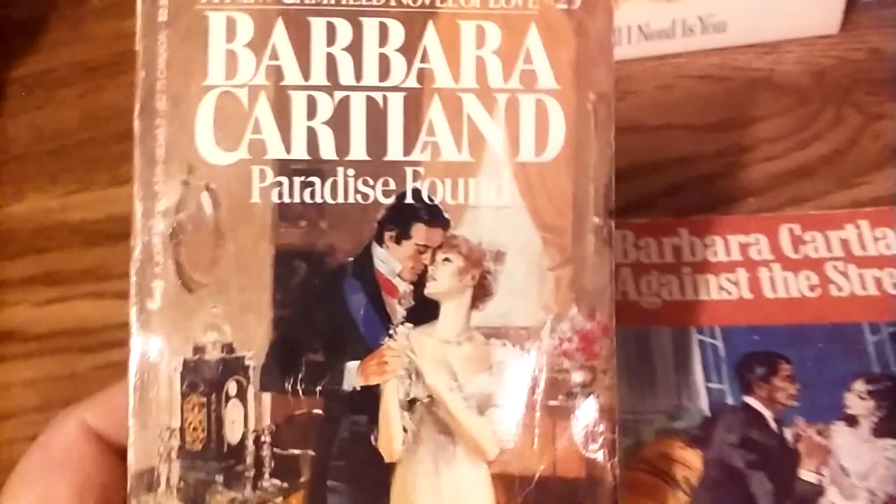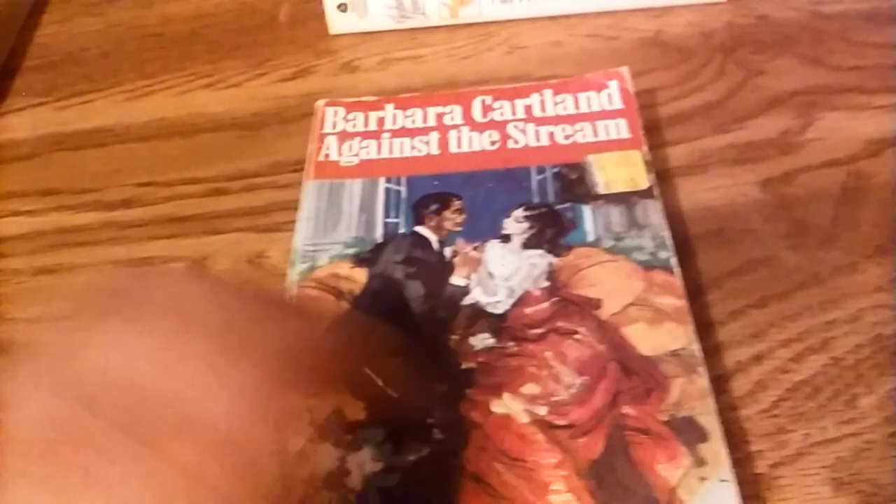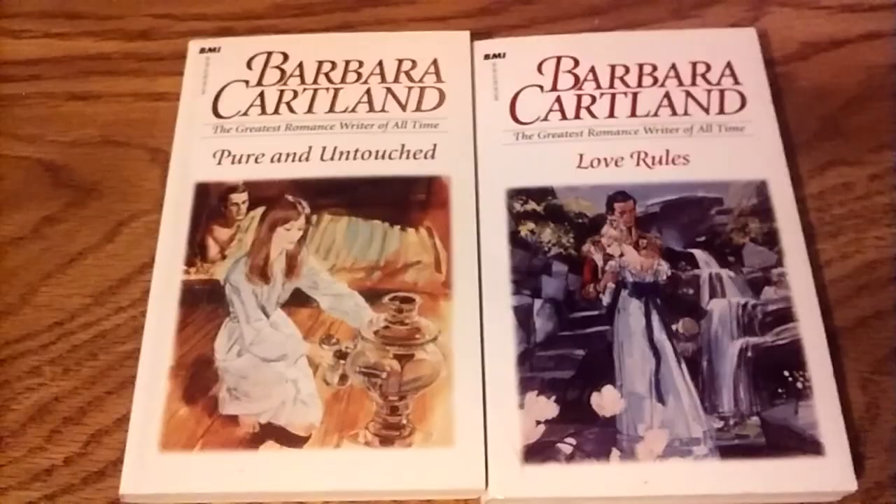We're not done with the Barbara Cartlands. There's the Jove series — Canfield Novel Love, book number 25 — and a British edition of a Barbara Cartland book published by Arrow Books, published in Great Britain. BMI in the 1990s reprinted some of them — I think they were some of the Pyramid books reprinted in new editions.